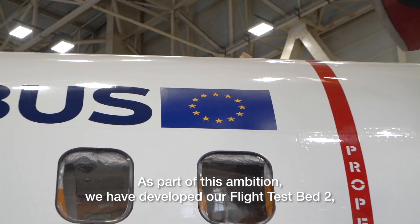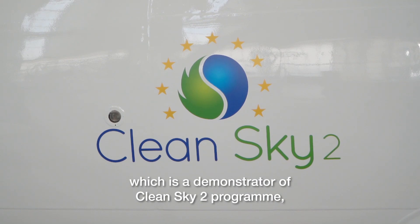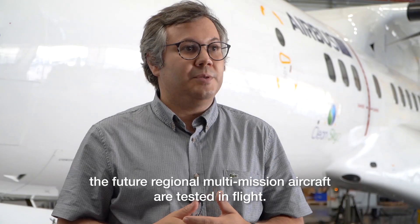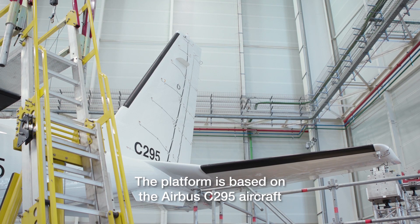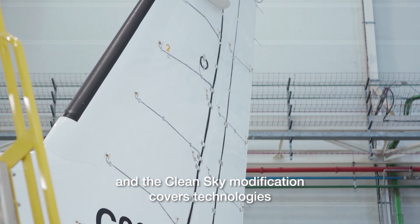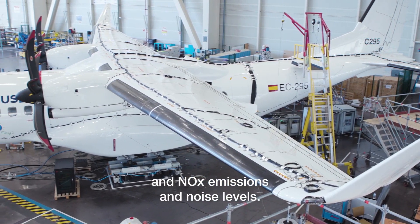As part of this ambition, we have developed our FlightSVET-2, which is a demonstrator of the CleanSky2 program, where technologies related to the future regional multimission aircraft are tested in flight. The platform is based on the Airbus C295 aircraft, and the CleanSky modification covers technologies with a clear objective of reduction of CO2 and NOx emissions and noise levels.